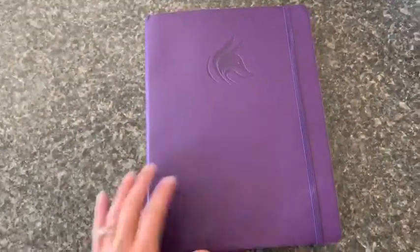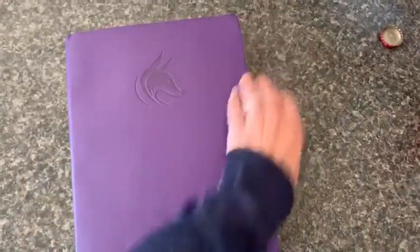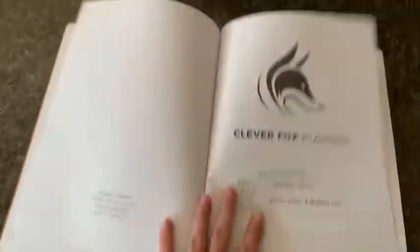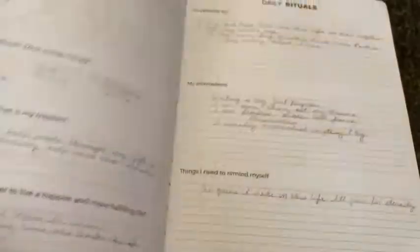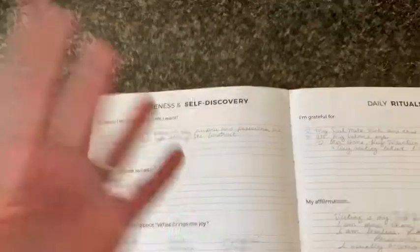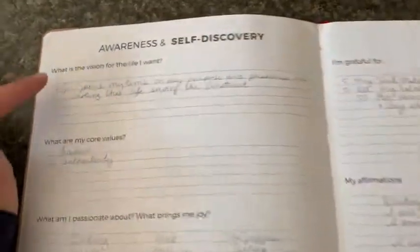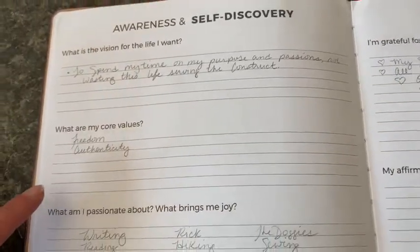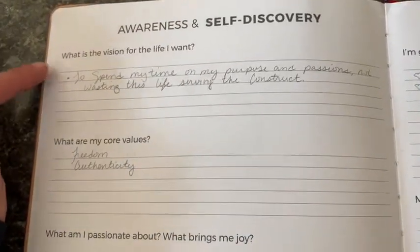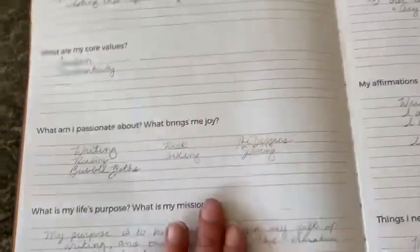Here's the planner. It has this nice elastic band here to keep everything nice and safe. The first page is like contact information if you lose it. And then here we kind of get into like the self-discovery section — getting you to think about what you want in a few years. There's awareness and self-discovery, a vision for the future of the life you want, core values, what are you passionate about, what brings you joy.